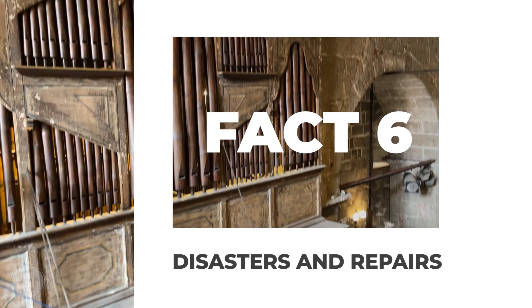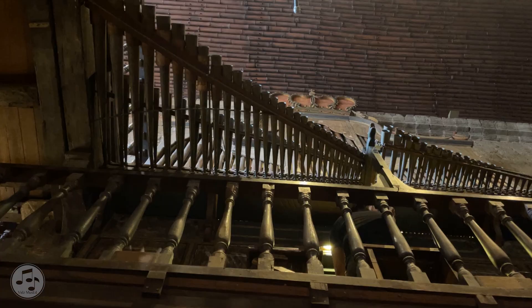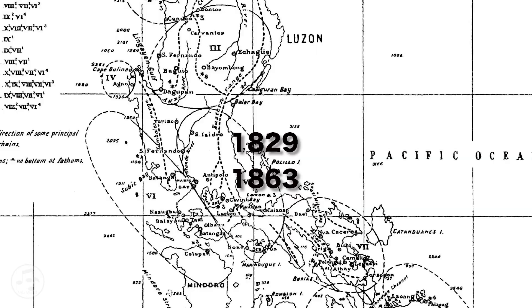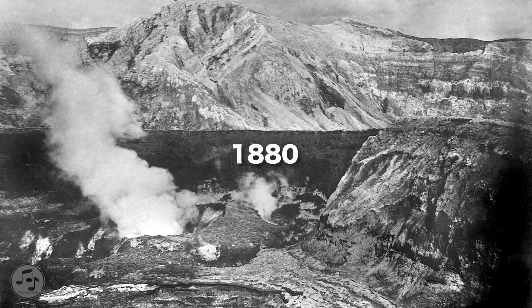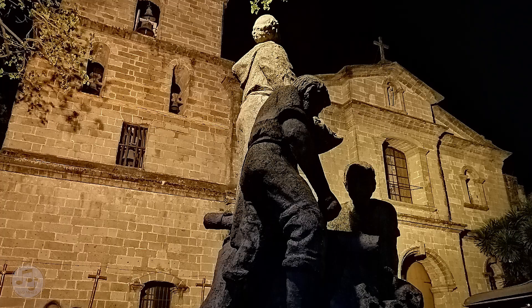The bamboo organ is not impervious to damage and destruction. For two centuries, the instrument fell victim to natural and human-induced disasters. The major ones were the earthquake during Diego Sierra's lifetime, the 1863 Manila earthquake considered one of the strongest to have ever hit the country, the earthquake of 1880 caused by the eruption of Taal volcano, leaving the church in ruins, the typhoon of 1882 which left the organ in a drenched and dismantled state, and the decades of non-operation due to the revolution against Spain and the annihilation brought about by the Second World War. Repairs and reconstructions were performed after each disaster with the help of key individuals and the townspeople of Las Piñas to keep the organ in a functional state.